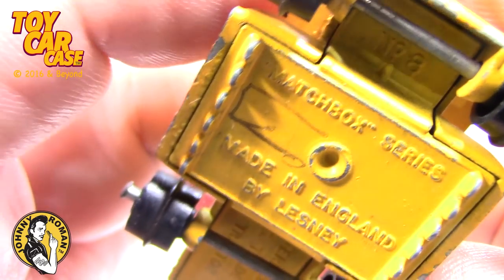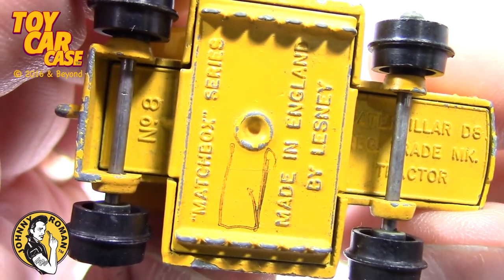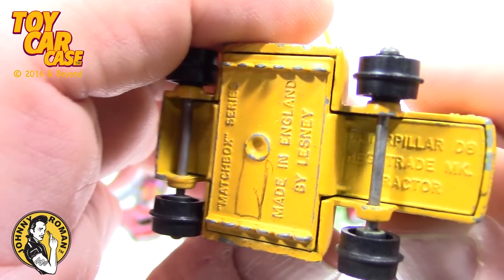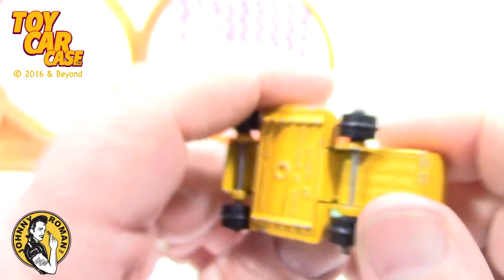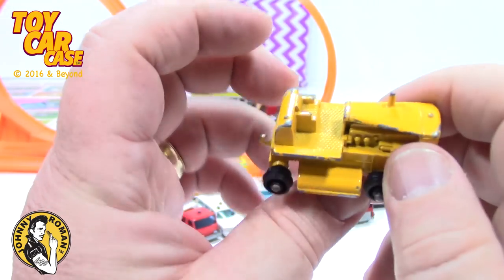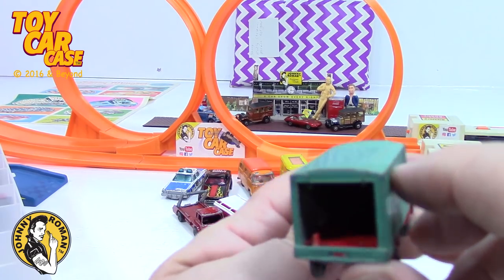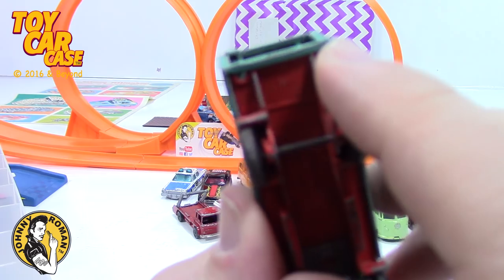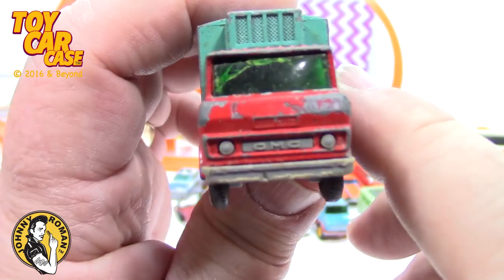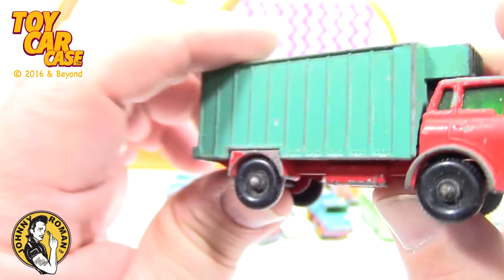Look at this thing — it's busted up, but still cool to have. Matchbox Series, made in England by Lesney — this is a Caterpillar D8 Wreck Trade MK Tractor. What a mouthful. Too bad this one's missing the sliding door. This is a really cool truck — you do see this one a lot. It's chippy-dippy and the windshield is cracked. But look at the character on this thing — it was well loved and well played with.